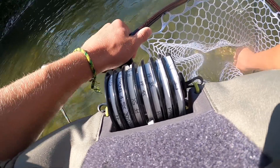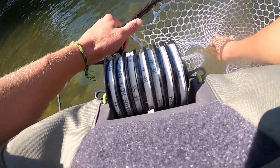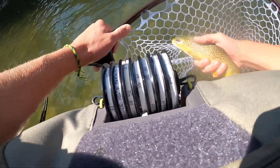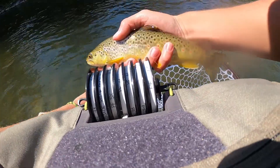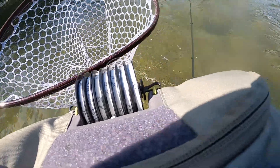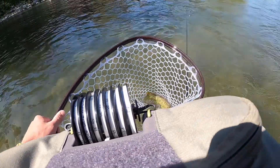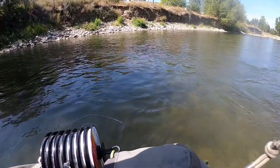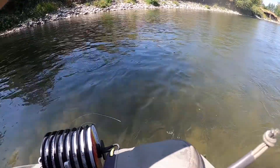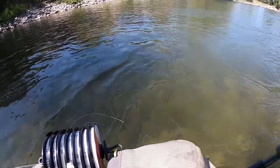Sorry for any inconvenience with the camera work, but it's a nice beautiful brown trout. Right there — beautiful brown trout, probably 10-11 inches. Get it back in the water. Stay tuned — got a really nice brown trout on right now. Hopefully it jumps — oh there it is!